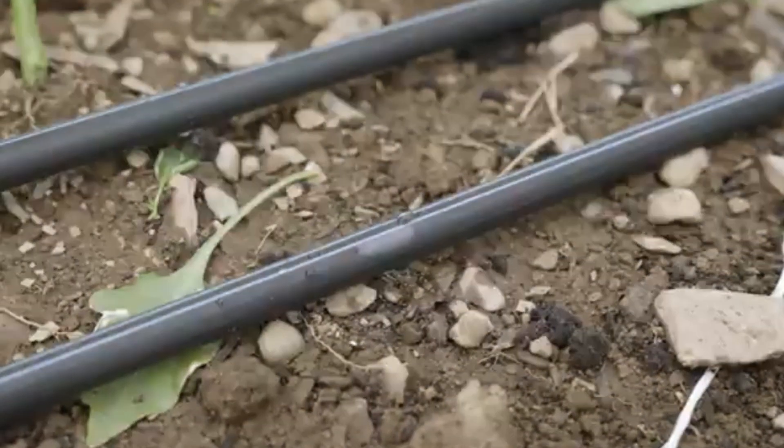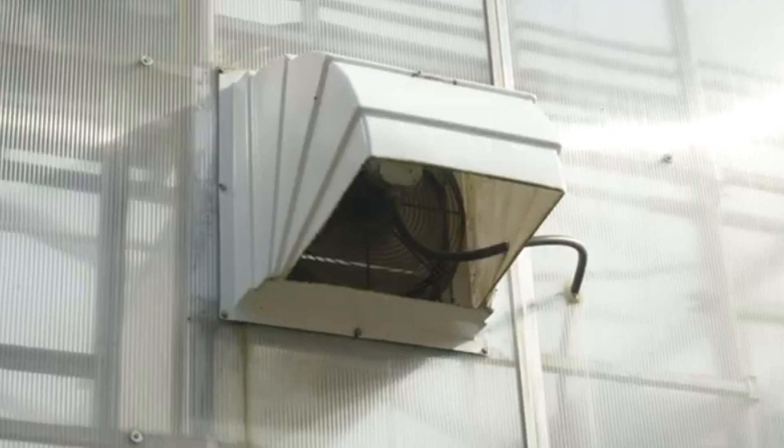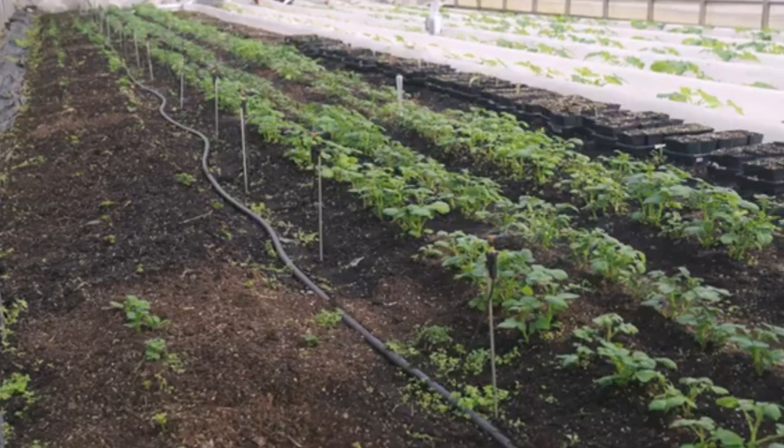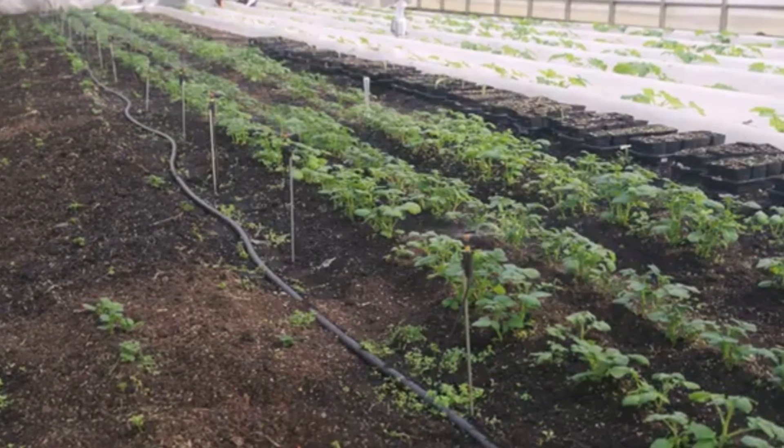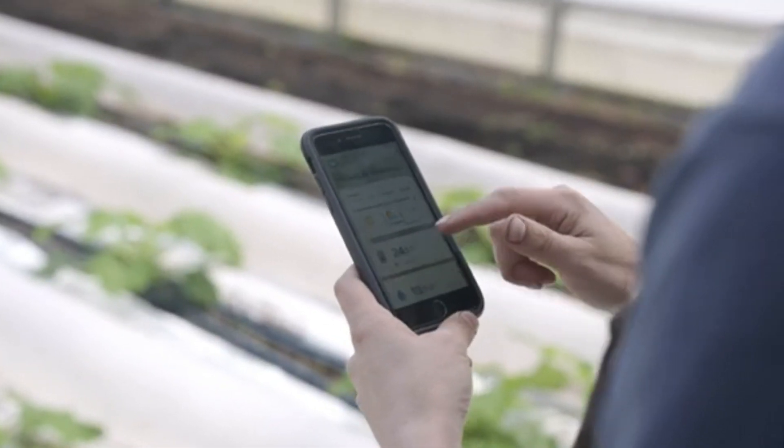Using a climate controller results in more consistent yields, better quality products, and reduced susceptibility to disease and pests. And you can control it from your connected smartphone, making it easy and efficient to manage all settings.